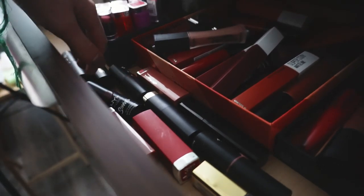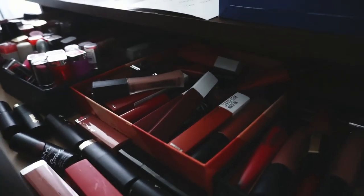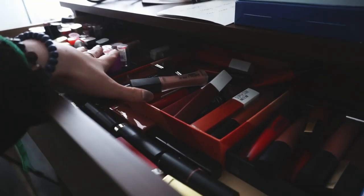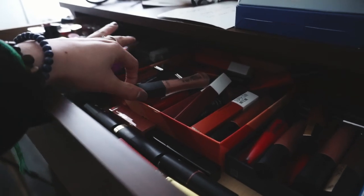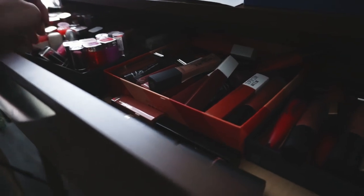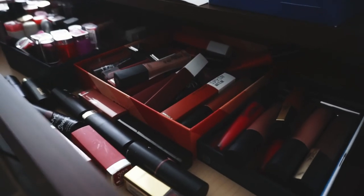There's also like a horde of lipsticks over here and it even goes underneath there. It's very messy and I need to sort through this. So what I'm going to do is take everything out of this drawer, lay it all out on my floor, sort out the stuff that I need to declutter and give away to friends, family, or the women's shelter that I like to donate my makeup to.